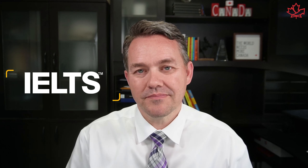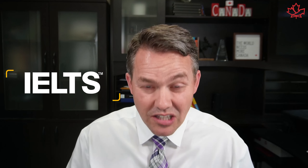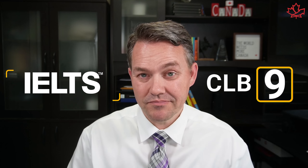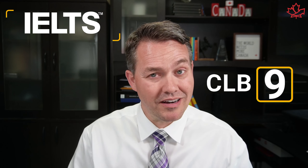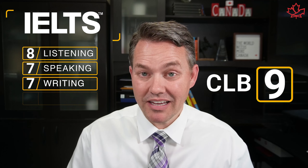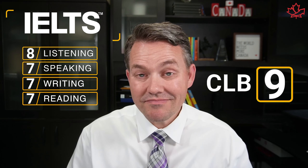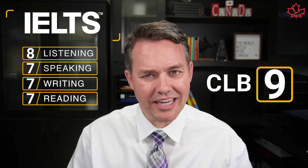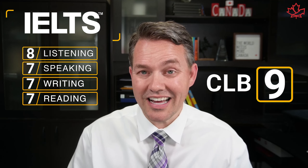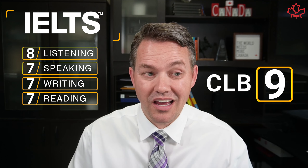Let's start with the IELTS. When you're writing the IELTS test, if you're outside of Canada, you absolutely 100% need to be hitting a CLB 9. What is the Canadian Language Benchmark 9? Well, it's an 8 in listening and a 7 in the other abilities — reading, speaking, writing. And writing is often really tricky. So many times you'll hit 6.5, and I've seen people have to write it over and over again to get that 7.